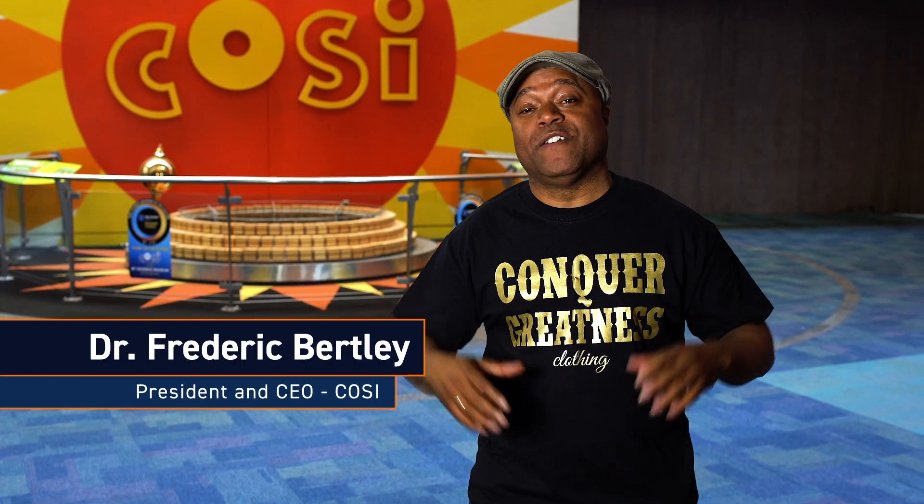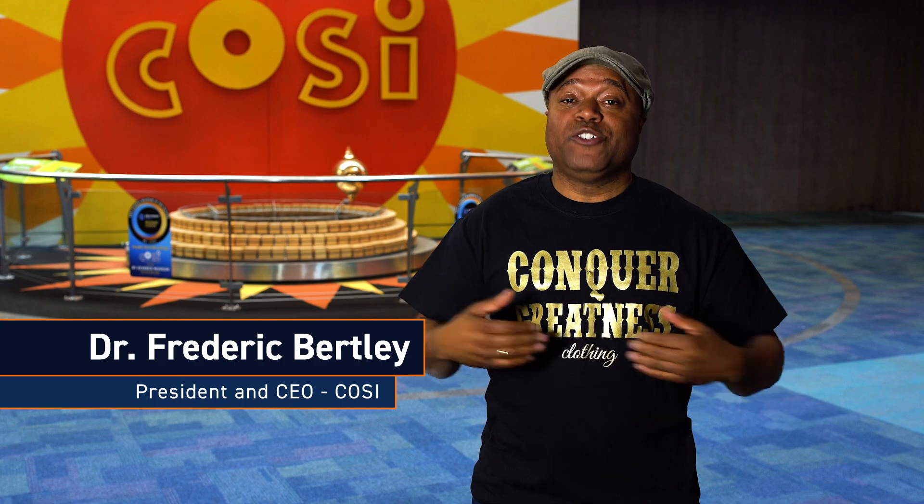Hi, I'm Dr. Frederick Burtley, President and CEO of COSI, and the host of QED with Dr. B. Join the animated me for Dr. B in three.